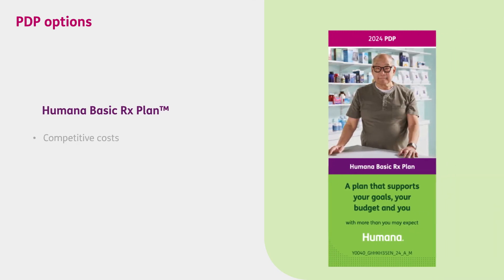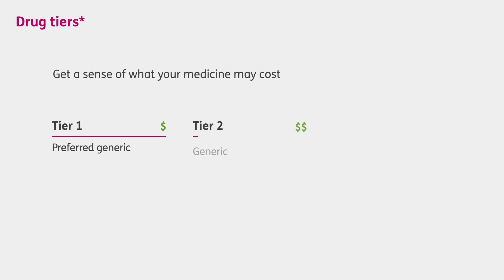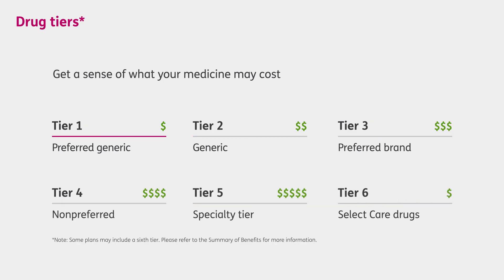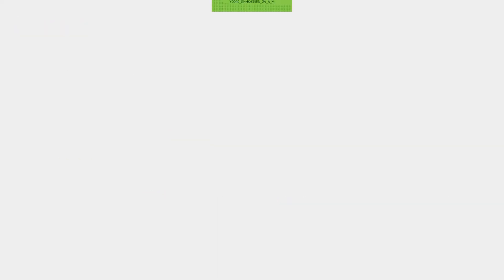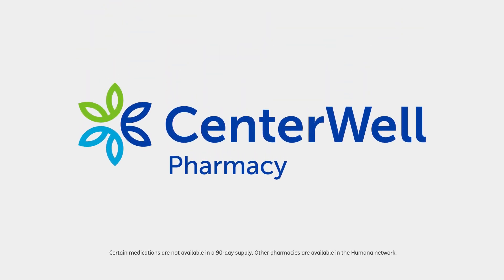The Humana Basic RX plan offers competitive premiums and competitive deductibles and co-pays at many cost-sharing retail pharmacies. This is a good option for those who qualify for extra help. Every PDP comes with its own drug list to give you a sense of your medicine costs. Prescription drugs are organized into tiers according to cost, with Tier 1 typically being the lowest cost and Tier 5 being the highest. On all of our PDPs, you may pay a lower cost using our network pharmacies with preferred cost-sharing, and Centerwell Pharmacy is the preferred cost-sharing mail-order pharmacy.